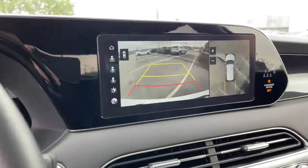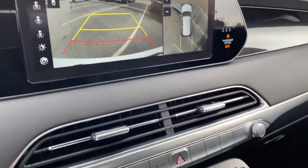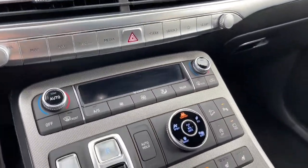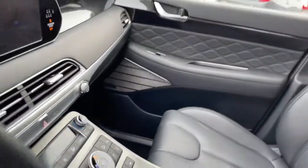All-wheel drive, hands-free liftgate, keyless entry, sunroof/moonroof, navigation system, power liftgate, lane-keeping assist, remote engine start, adaptive cruise control, keyless start.